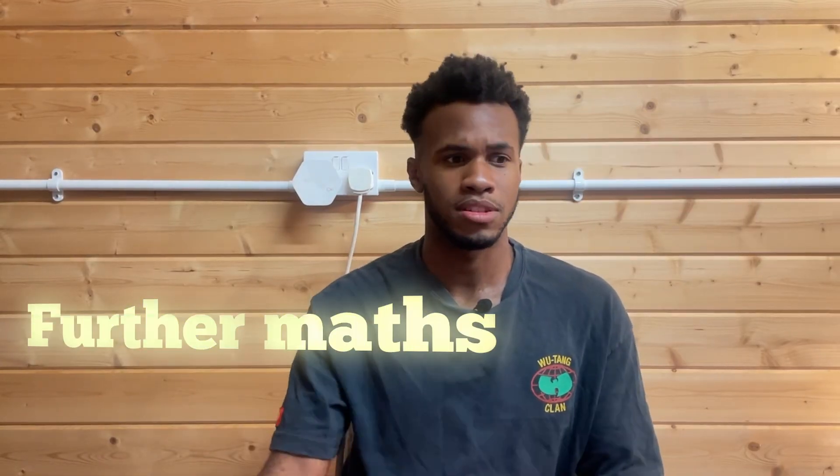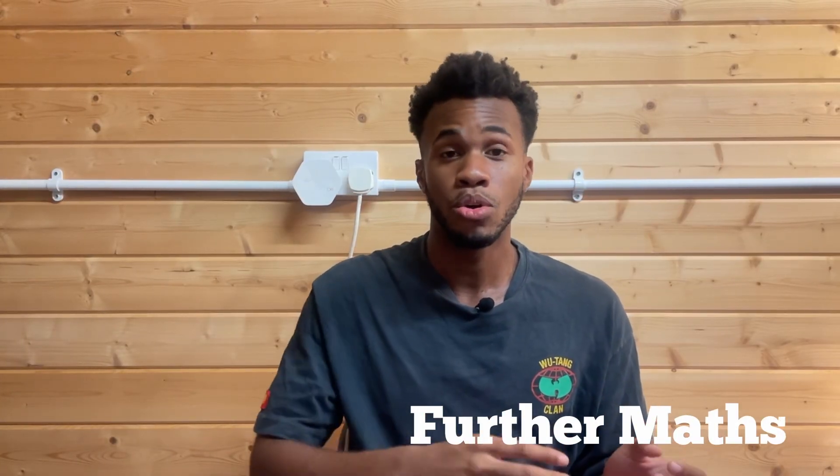It is definitely known that Further Maths is one of the hardest A-Levels you can take, so is it really worth taking it? You have to do Maths and also Further Maths, so isn't that just more Maths? My name is Kieran and in this video I'm going to help you decide on whether you should take Further Maths A-Level or leave it. Let's get straight to it.